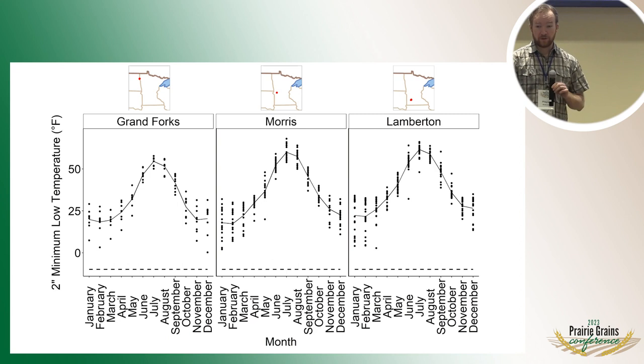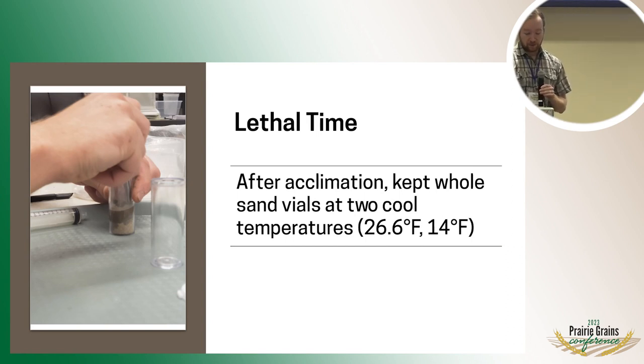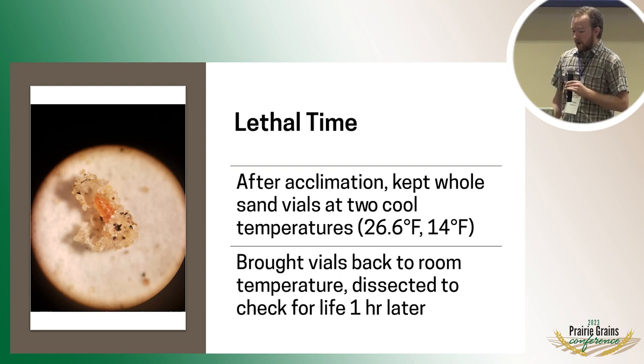That brings up the next question: they look pretty cold tolerant so far, but what if they're kept cold for longer periods of time? So we did a lethal time experiment, done just this year — these are pretty new results. We had the same acclimation period at 37 degrees Fahrenheit, but then split some vials of sand with cocoons off to two cooler temperatures: 26.6 and 14 degrees Fahrenheit. We planned to take a couple vials out to room temperature every couple of weeks throughout the season, for around six months to simulate a whole winter at these conditions, then dissect open the cocoons and see if they were alive or not.